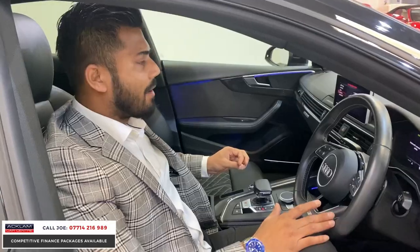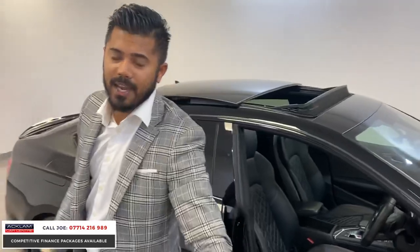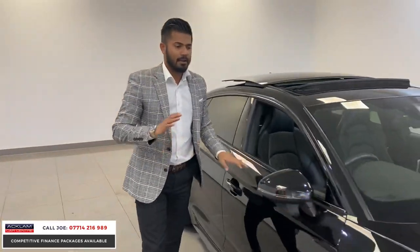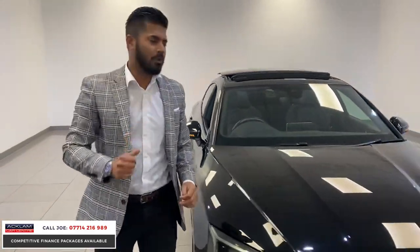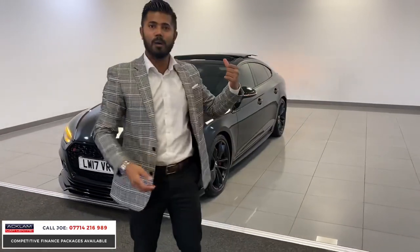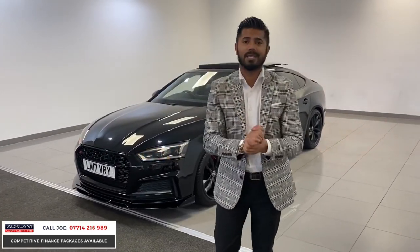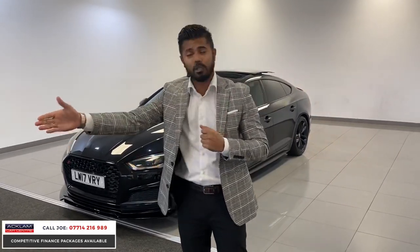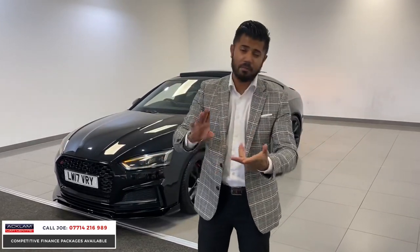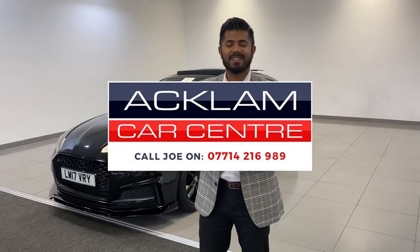Hand on heart I think this is the best S5 we've had — it looks absolutely the best. So many times people will buy an S5 and go spend six thousand pounds making it look like this, so somebody else has already done that for you. This car is not going to hang around. My name is Joe — my name and number are on the bottom of the screen. If you've got a part-exchange and want the best price, give me a call, text, or WhatsApp. It doesn't get much better than that — thanks for watching, bye bye.